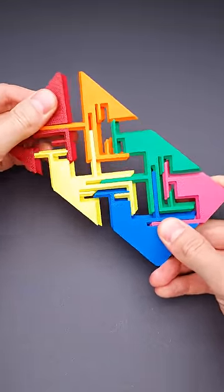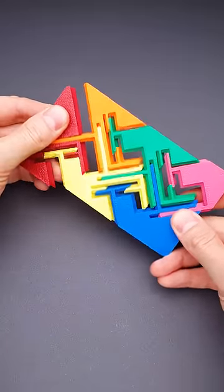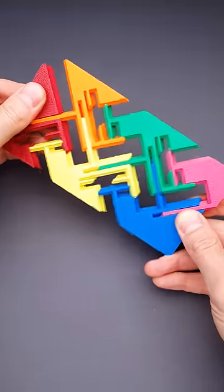And if that's not enough for you, you can add more yellow and green parts and make this puzzle even harder. If you add six more parts, this puzzle will require more than 8,000 steps to solve it.